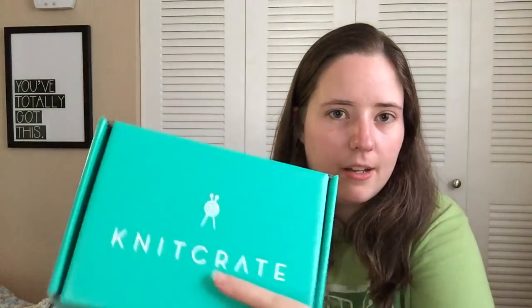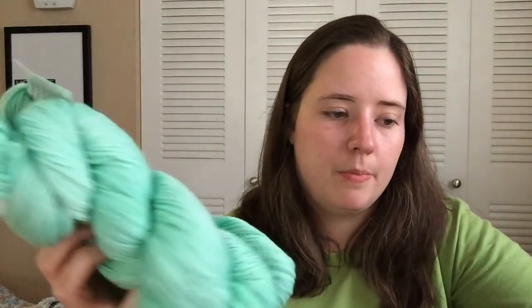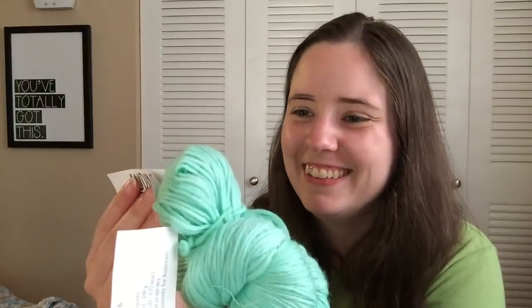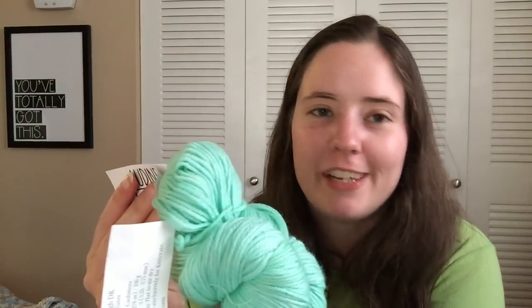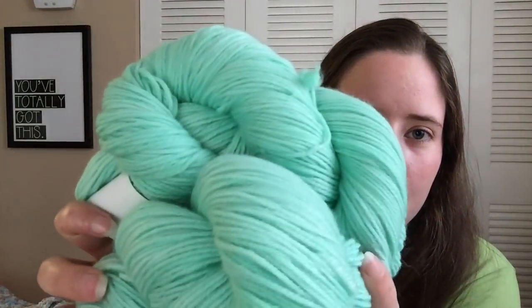Let me show you the KnitCrate yarn I didn't have out last time when I was trying to explain it. It is Aldine Wools in this mint color — it's the DK Aldine Wools Psy colorway called Leaf Eater. It's 85% Merino Wool and 15% Cashmere — fancy! 302 yards, 100 grams. Very pretty; I got this a few months ago.